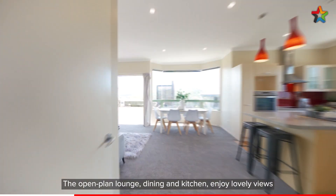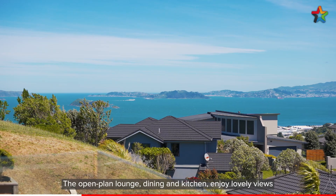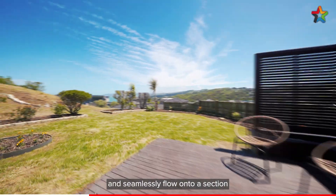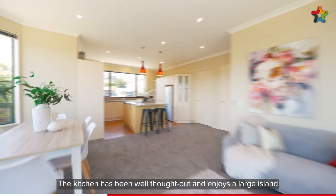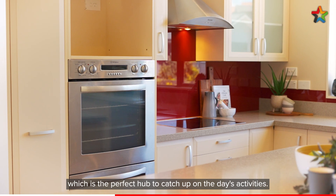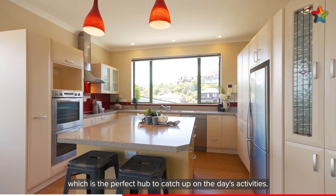The open plan lounge, dining and kitchen enjoy lovely views and seamlessly flow onto a section ideal for entertaining and children to play. The kitchen has been well thought out and enjoys a large island which is the perfect hub to catch up on the day's activities.